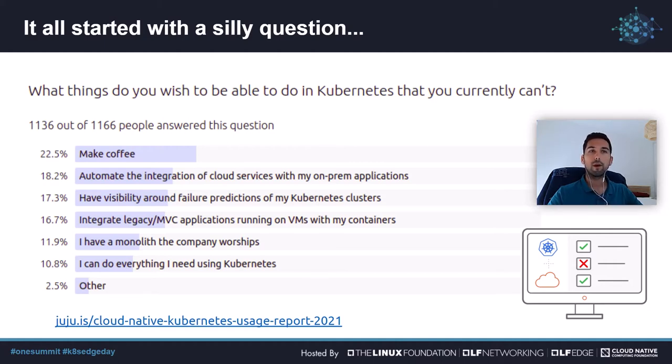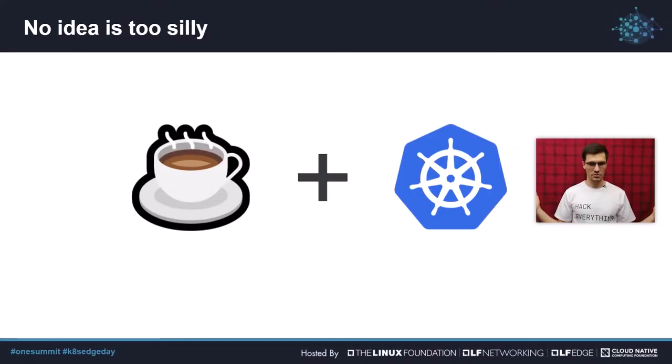And this is where my friend Pedro came in. Alex came to me and asked if I was up to make some coffee with Kubernetes, and I loved the idea. I really believed that there is no project that is too silly, provided you want to work on it and you learn something new at the end.